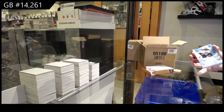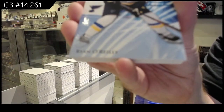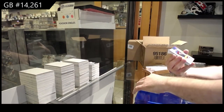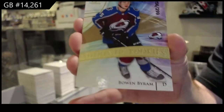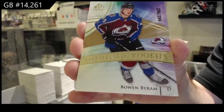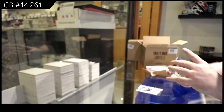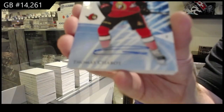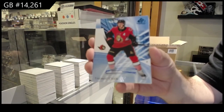The Byram was the purple rookie jersey auto. 165 Ryan O'Reilly base blue. 299 rookie Bowen Byram. I think the Byram was in this one — I believe it was a 65. Base blue auto, Shabbat.